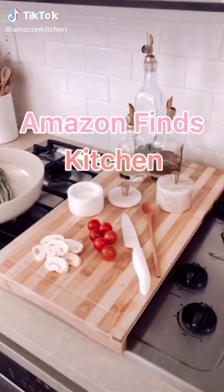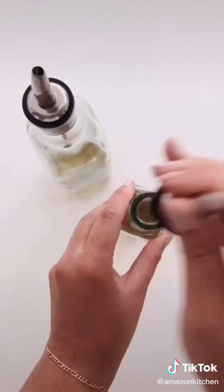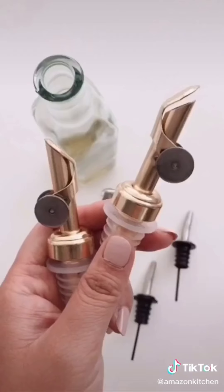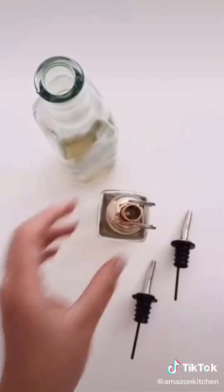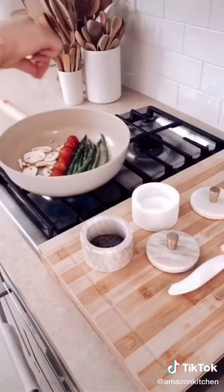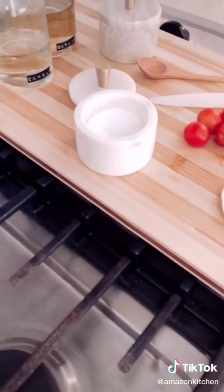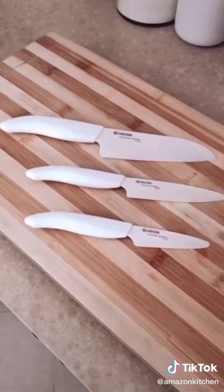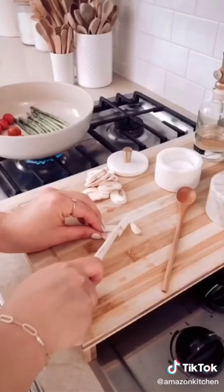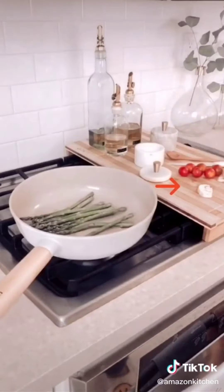Kitchen items I use every day, starting with my oil dispensers. I love the shape of these. I also have these skinny ones that I've owned for over 10 years — I just changed out the silver spouts to gold ones to match the others. My marble salt and pepper containers with a brass knob lid. This wood board that goes over your stove top for more space to chop and prepare your food — it also goes over my sink. And my favorite ceramic knives. Everything is linked in my profile, and don't forget to like and follow for more.